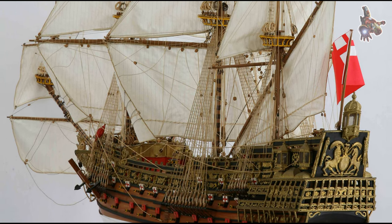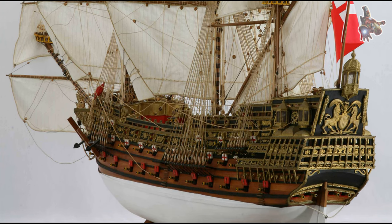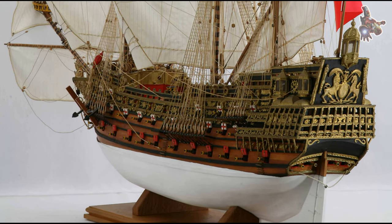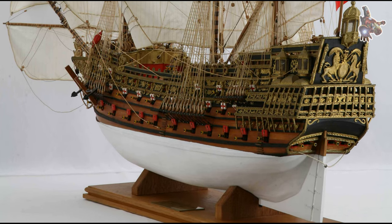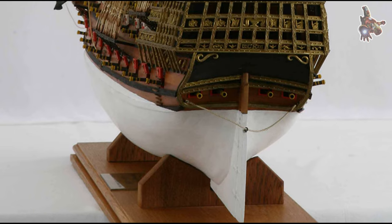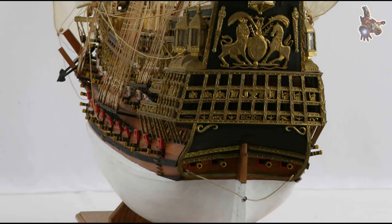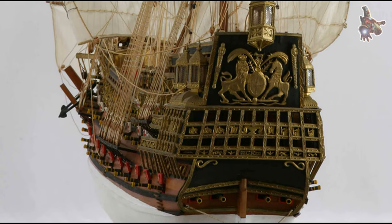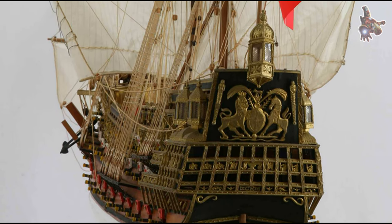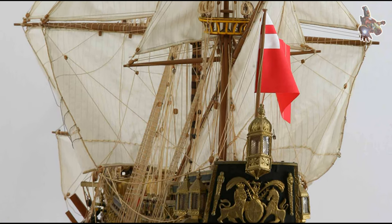The Sovereign of the Seas was heavily armed, with 102 guns despite being nominally a 100-gun ship. The lower deck boasted 20 cannon drakes and 8 demi-cannons, while the middle deck housed 24 culverin drakes and 6 culverins. Additional guns were spread across the upper decks, and numerous ports were cut into the ship's structure, including ones for murdering pieces to defend against boarding attacks.